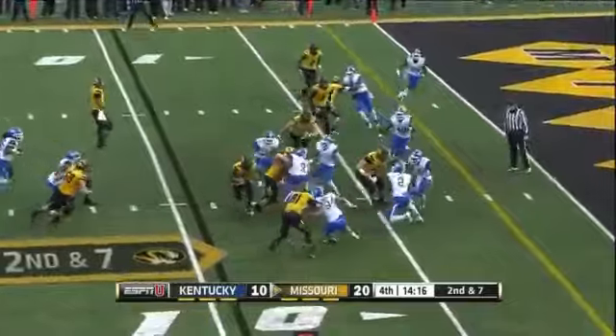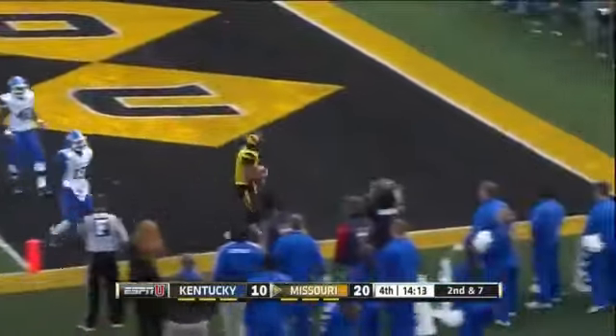Handoff to Murphy — Murphy bounces it outside. Marcus Murphy, touchdown Mizzou!